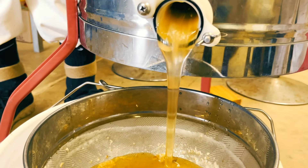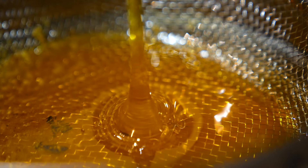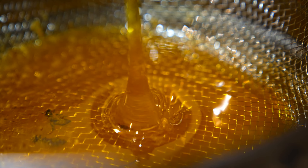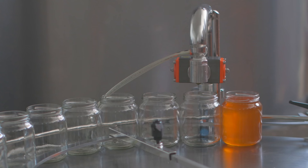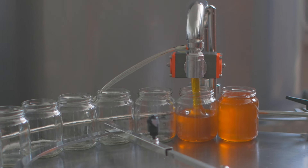The honey extracted is then filtered through a fine mesh to eliminate any impurities like beeswax or pollen. The pure golden honey is then carefully poured into jars and bottles, ready to be enjoyed by honey lovers around the world.